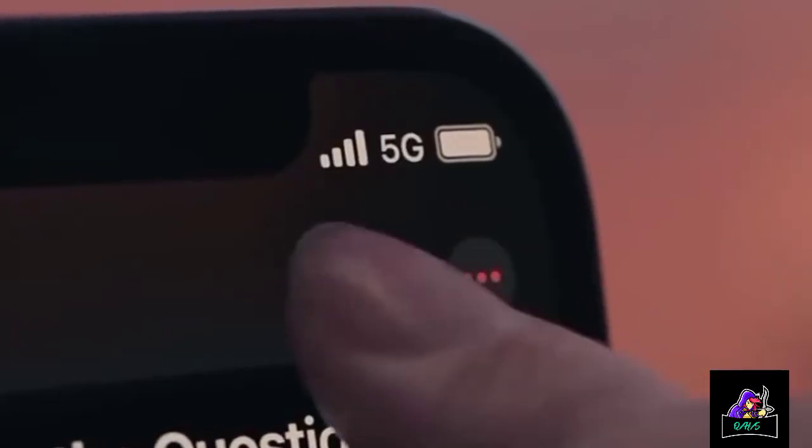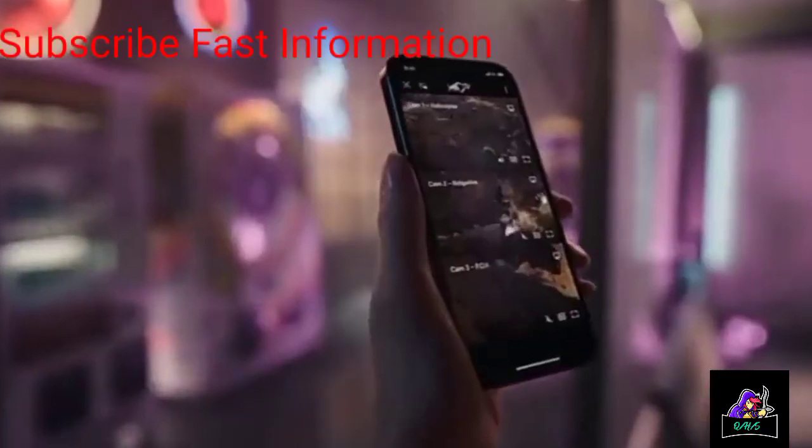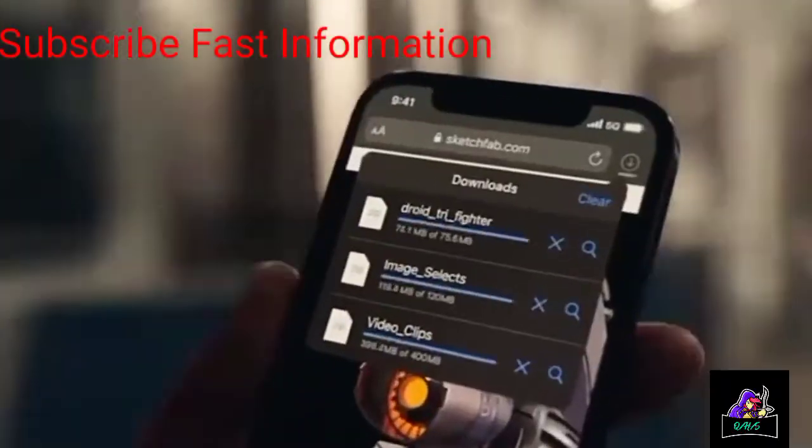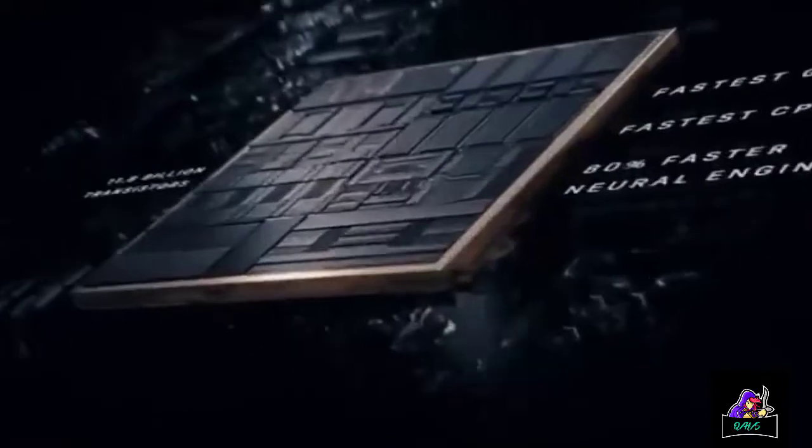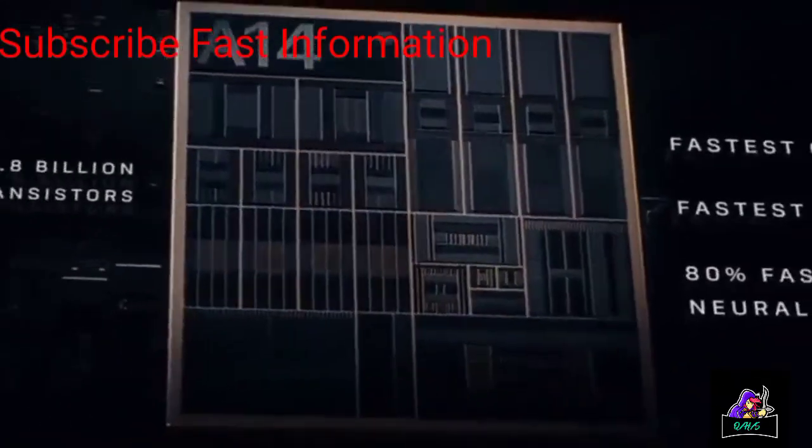5G is set to change the world with radically faster speeds. The hardware and software have been optimized for the best 5G experience. The A14 Bionic has a smaller 5-nanometer transistor, which pushes the most powerful chip in the smartphone generations ahead.